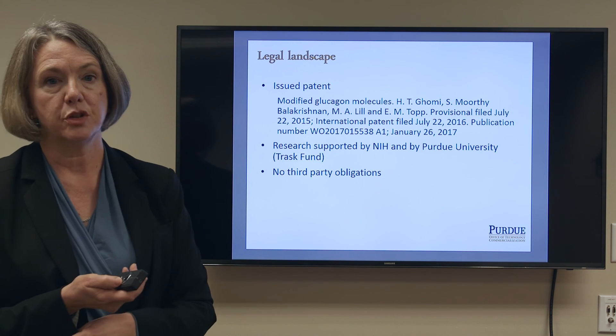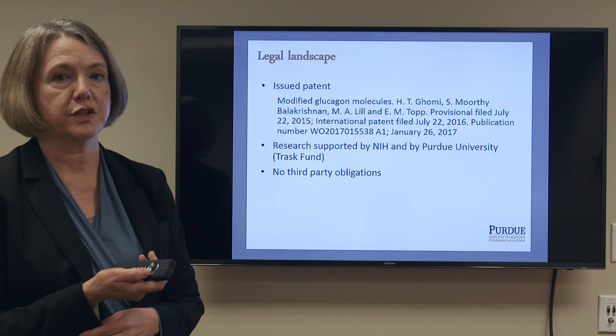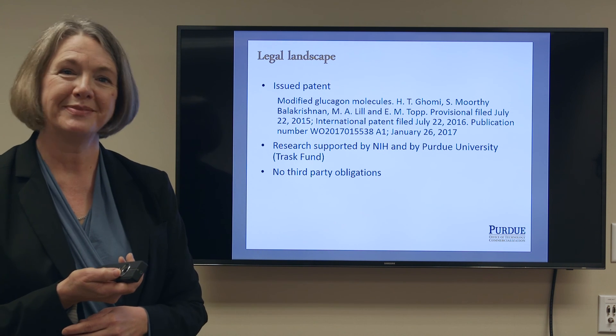We have one patent issued in January of 2017. The work was sponsored by Purdue and by the NIH, so we have no third-party obligations. Thank you.